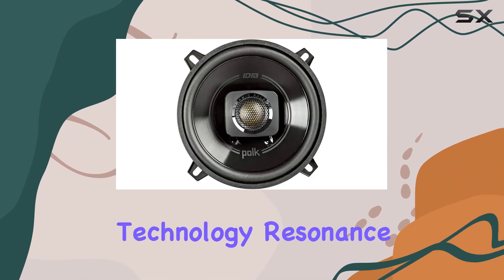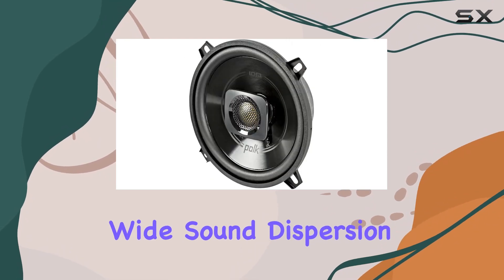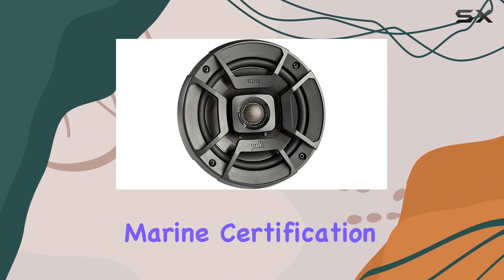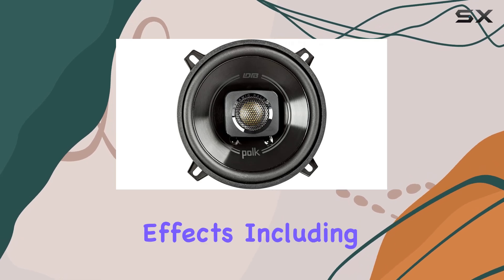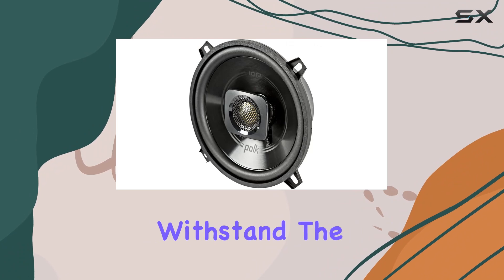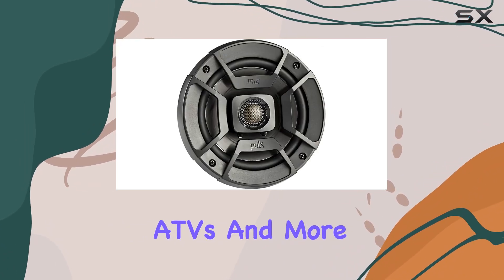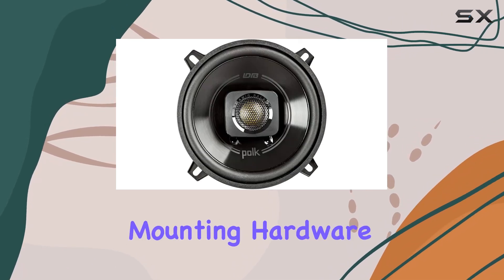Thanks to Polk's proprietary Dynamic Balance technology, resonance is minimized, providing a distortion-free response with wide sound dispersion. Plus, with IP56 marine certification, coated steel baskets, and rigorous testing for environmental effects including salt fog, UV, and humidity, these speakers are built to withstand the elements, making them perfect for boats, motorcycles, ATVs, and more.